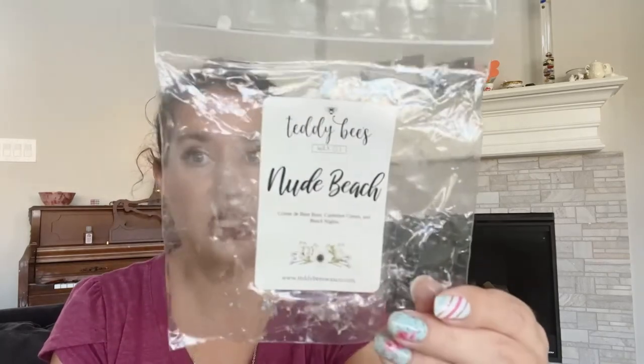Then I did Nude Beach — Cream de Boom Boom, Cashmere Cream, and Beach Nights. This one was very pretty too. I actually enjoyed this a lot more than I thought I would. I do like Boom Boom but I feel like I bought too much of it right away, and a lot of the times it overwhelms everything else it's blended with. But because it was blended with Beach Nights and Cashmere Cream — both pretty strong scents on their own — it did really well. I would pick this one up again possibly for next summer.